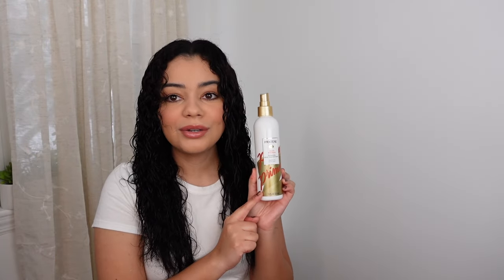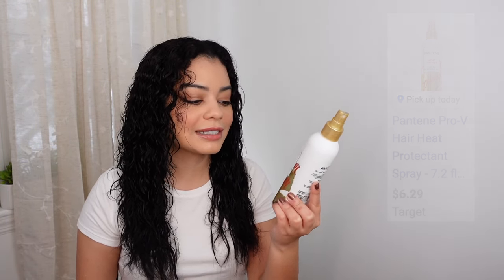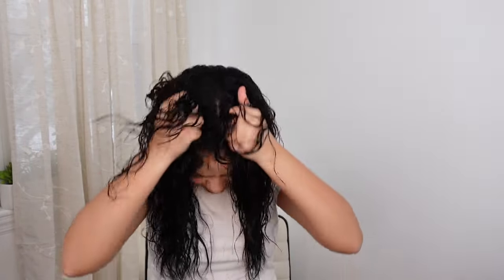Now I'm going to use a little bit of heat protection — this is the Pantene Pro-V Heat Primer Thermal Heat Protectant, which protects up to 450 degrees Fahrenheit. I'm spraying a good amount all over my hair since I'm going to use a diffuser. My hair looks very shiny and wet right now. I'm super excited about the haircut tomorrow — I haven't trimmed in over seven months.